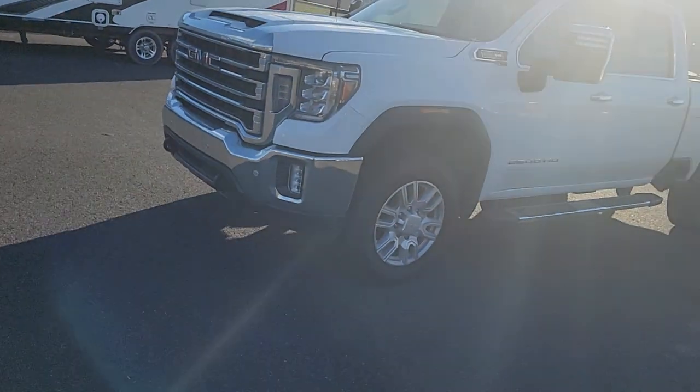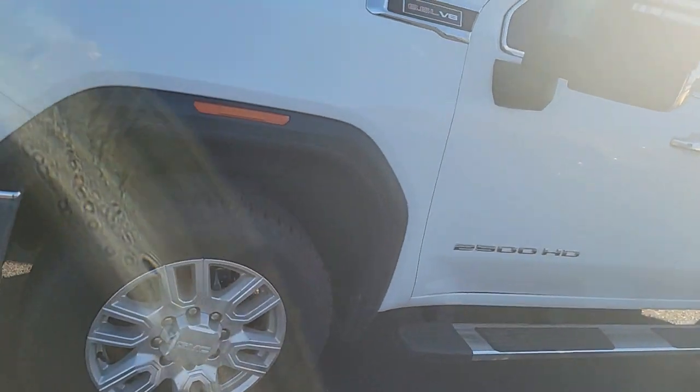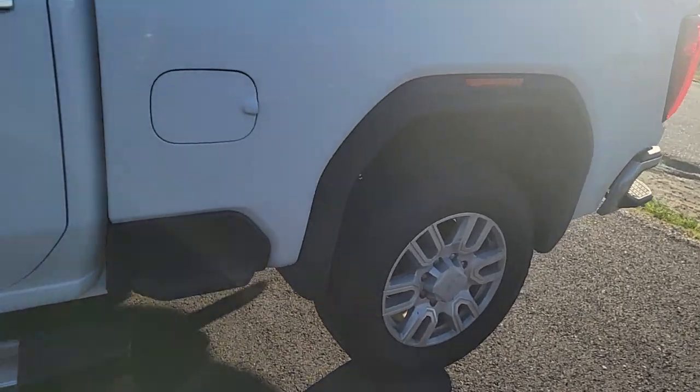There are still some markings and this truck is a little dirty — this is the worst it's going to look. It has not been through our UVI, which is a used vehicle inspection and 124-point detail. It does have brand new tires on it, which is always super nice, and some beautiful running boards that come back to the dual-step side bed.